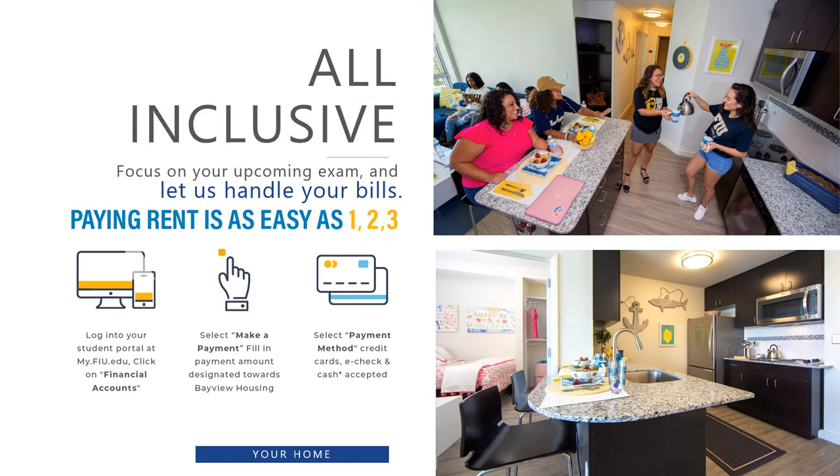When applying to Bayview, we have two leasing options. We offer a full-term lease, which includes the fall, spring, and summer term, beginning in August and ending at the end of July. We also have an academic lease for those students who are only wishing to live on campus for the fall and spring semester, starting in August until the end of April. Both lease terms have similar total contract values. All rent charges are posted to each student's my.fiu.edu account. Financial aid, scholarships, and Florida prepaid dormitory plan can be used to pay rent.